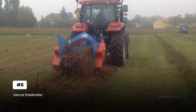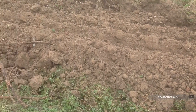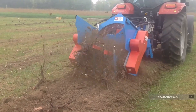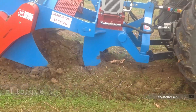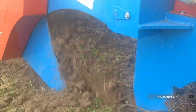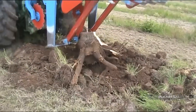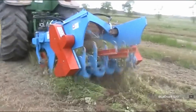Now entering the realm of serious ground preparation: the LaCruz Eradicator looks like something from a science fiction movie — and performs like one too. Three massive hydraulic rods plunge into the earth while a toothed roller generates 15,000 pounds of torque to obliterate root systems. Each rod operates independently, automatically adjusting depth and force based on soil conditions and root density. The hydraulic system maintains consistent pressure regardless of depth, ensuring complete root removal without unnecessary soil disturbance. The toothed roller's spiral pattern ensures even force distribution while independent rod action prevents binding even in the toughest root systems.